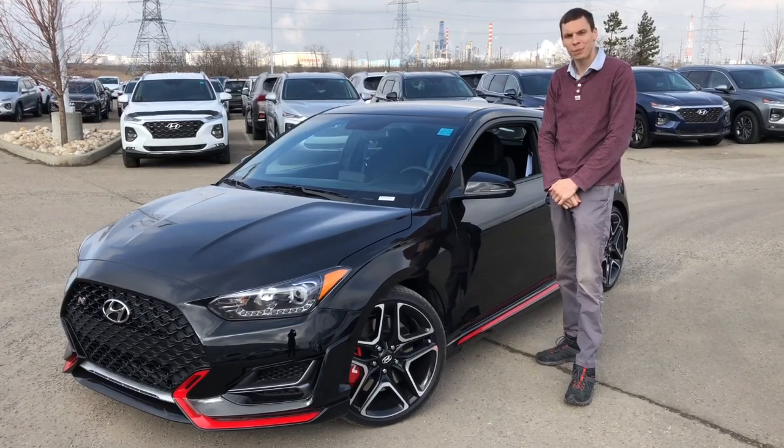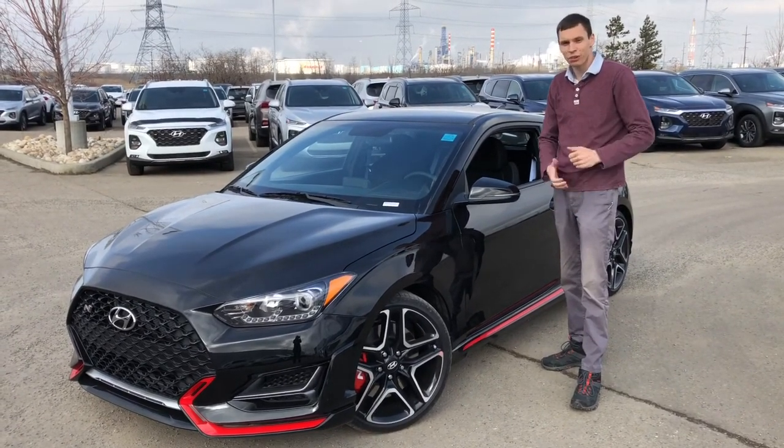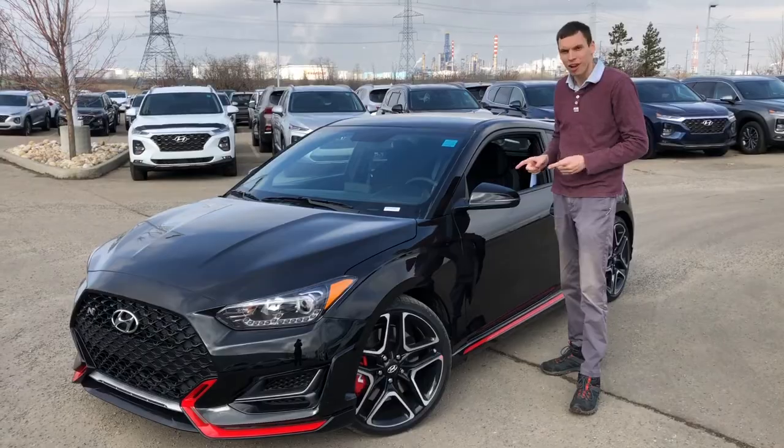G'day y'all, it's Chris Richards here at Shore Park Hyundai. Beautiful Friday afternoon today, and I have something a little bit rare I'd like to showcase to you guys today — one of three left in the city, black Veloster N.